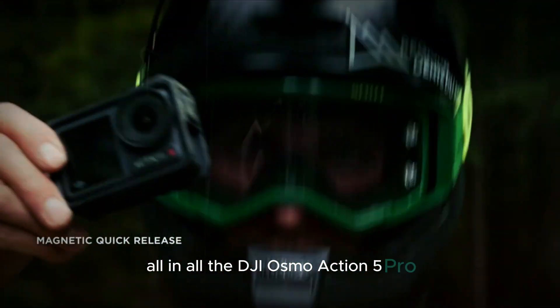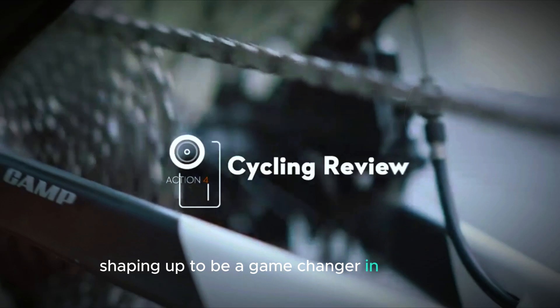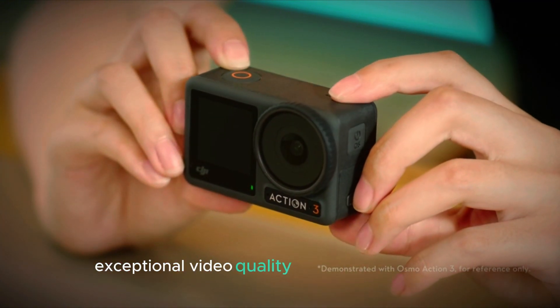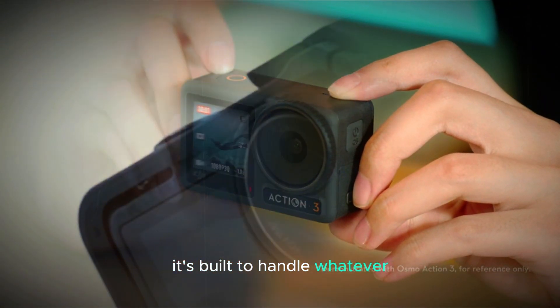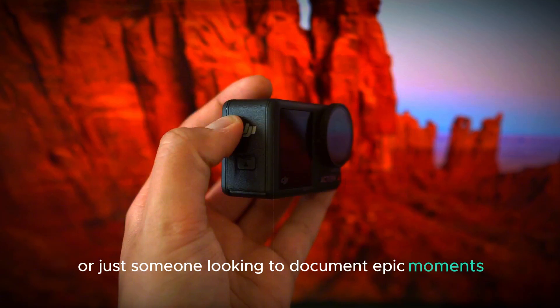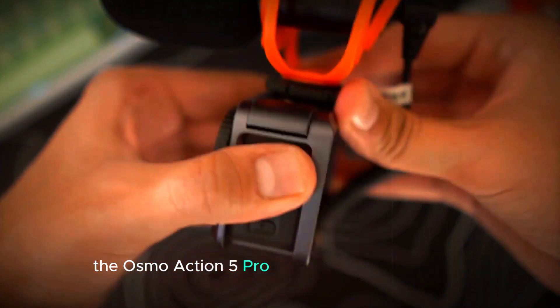All in all, the DJI Osmo Action 5 Pro is shaping up to be a game-changer in the action camera market. With its advanced stabilization, pro-level audio features, exceptional video quality, and thoughtful design, it's built to handle whatever adventure you have in mind. Whether you're a professional content creator or just someone looking to document epic moments, the Osmo Action 5 Pro has everything you need.